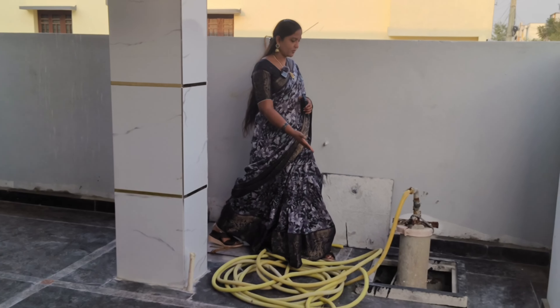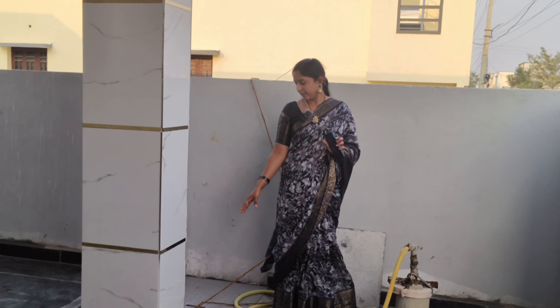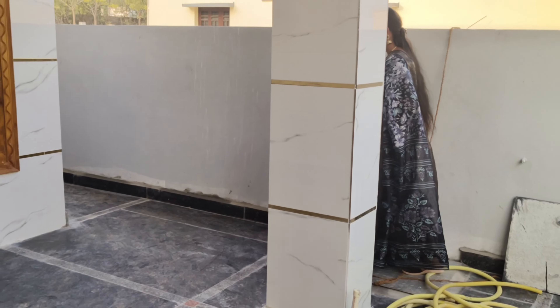We have a 150 square yard east-facing house for sale here in HMD. This is a 2BHK independent house. It is very tall — 30 by 45 feet. It is 30 feet tall. Now I will show you the details of this house.